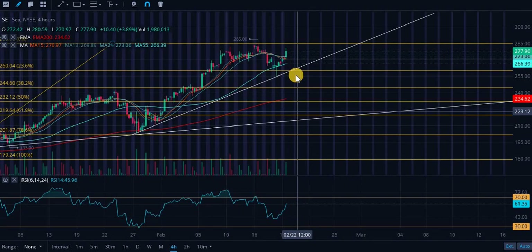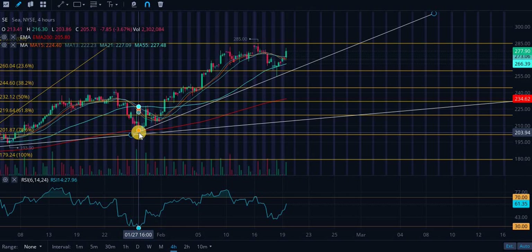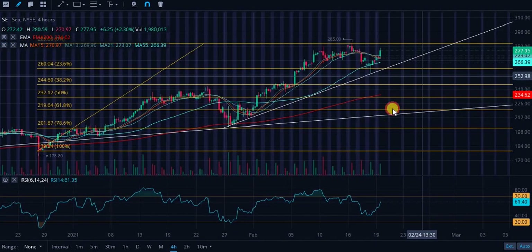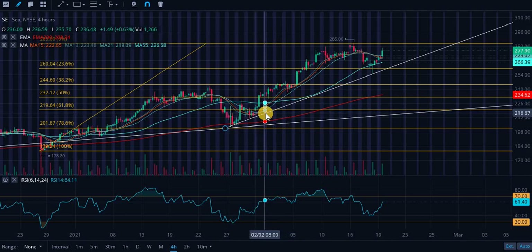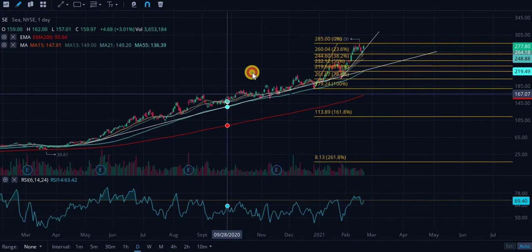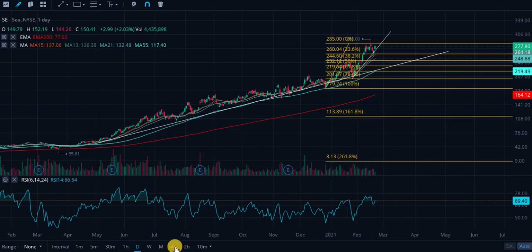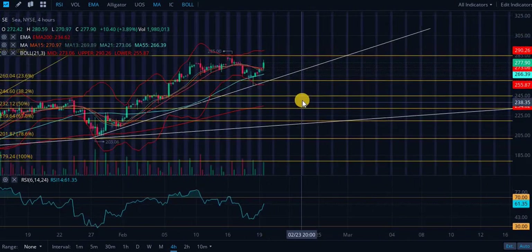Looking at ticker symbol SE, we are pushing higher right now. We recently validated this ascending level of support, which has been validated going as far back as January 27th. We got a significant bounce and recently had the golden cross between the 50/55-day moving average and the 13, 15, and 21-day moving averages crossing above it. We still have the golden cross with the 200-day EMA on the daily — that's been there a long time.